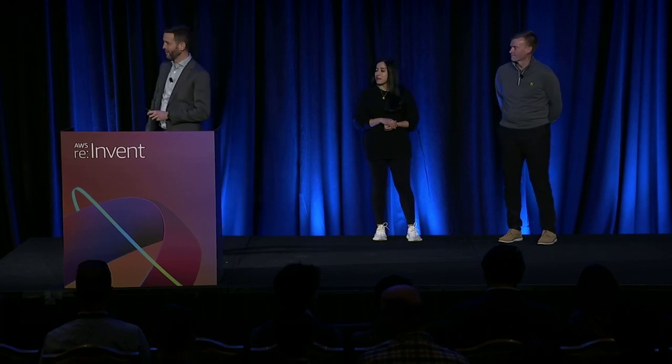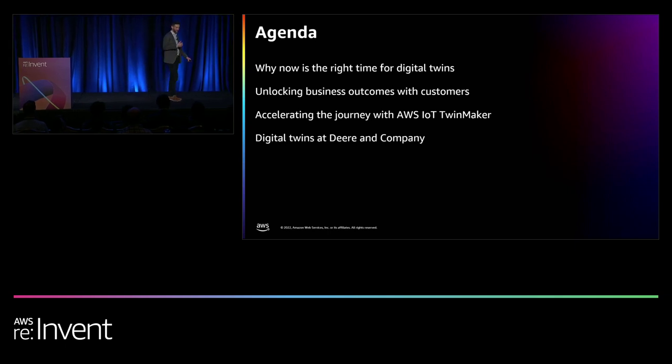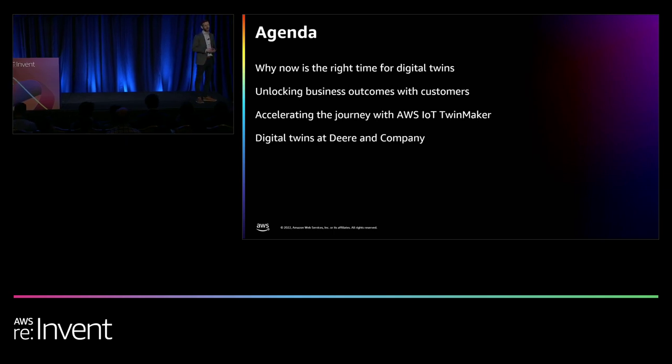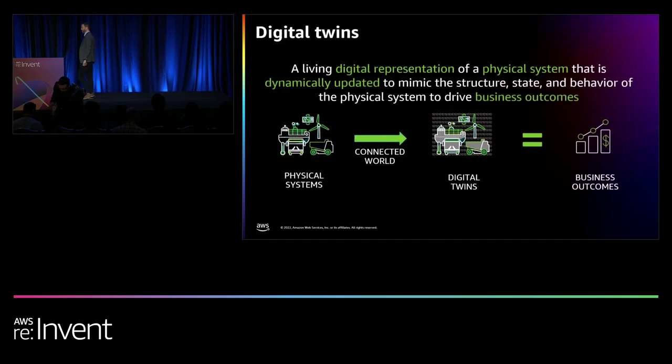Today we're going to cover a lot of ground. I'll start by putting forth an argument that now is the time to invest in digital twins across our business, and give you customer examples where we're driving business outcomes. Shazia will then go deep into the technology and AWS IoT TwinMaker innovations. Finally, Kyle will talk about how Deere is implementing this technology in their business.